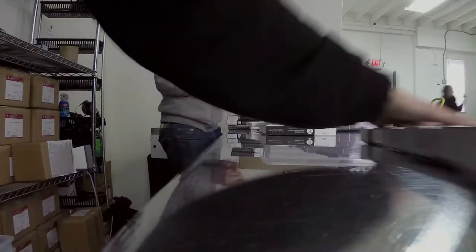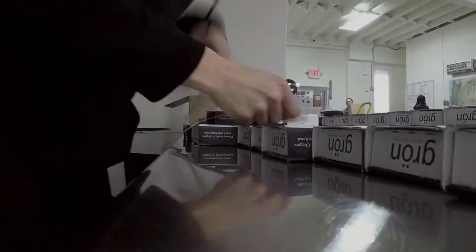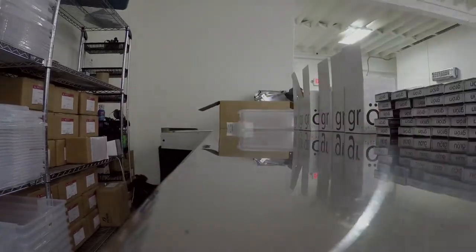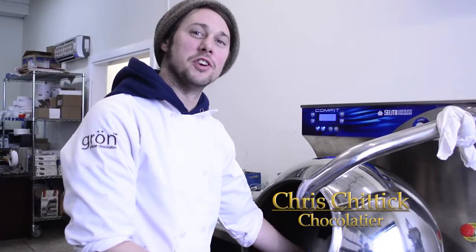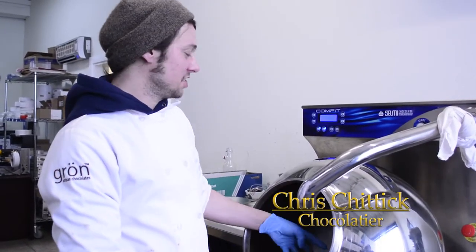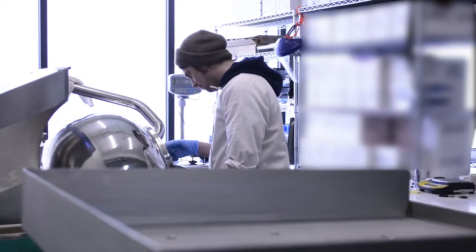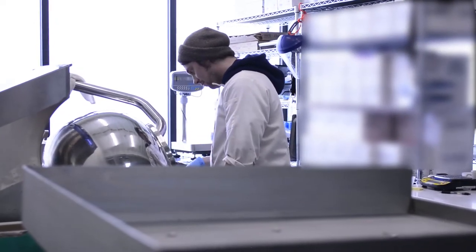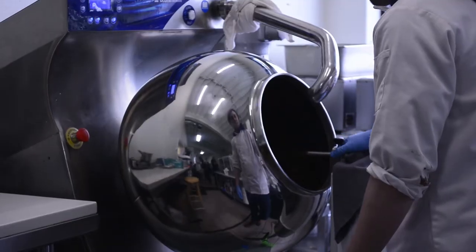After receiving a tour of the facility and seeing some of the yummiest chocolates you've ever laid eyes on, it was time to meet some of the people behind the scenes to see just who makes this product and how it makes it from here to our shelves. Hi, I'm Chris over here at Gron Chocolates. We've got a chocolate canna for making medicated bites.